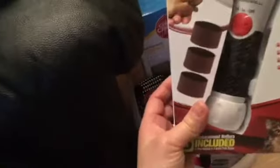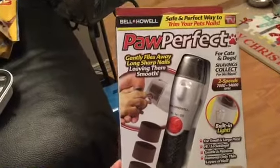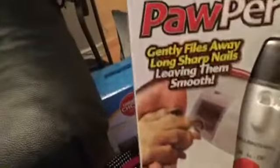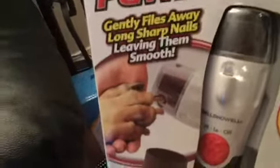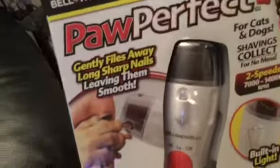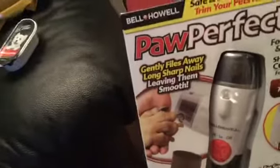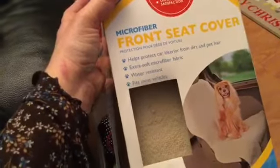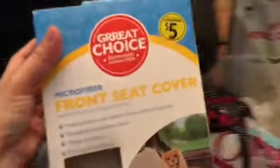This one is for nail trimming — I don't have to cut her nails with it. It's gentler and you can use this for pets to avoid pain. And this one is a front seat cover for when I take her out in the car.